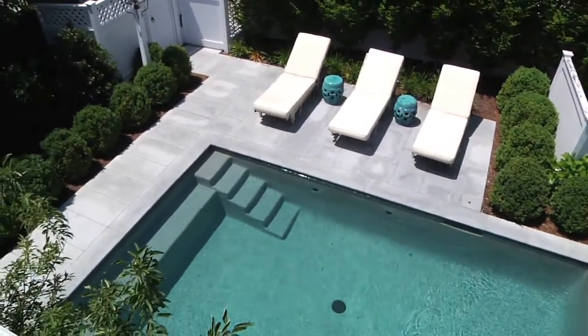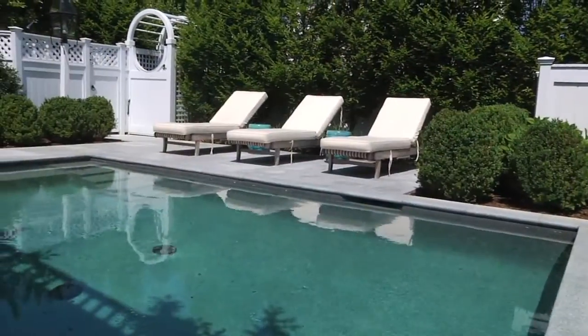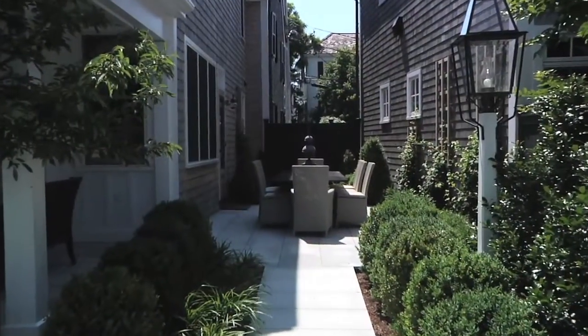There's a Pebble Tech pool, granite surround and patio, stunning areas, outdoor shower, dining area, lush gardens, and landscaping.